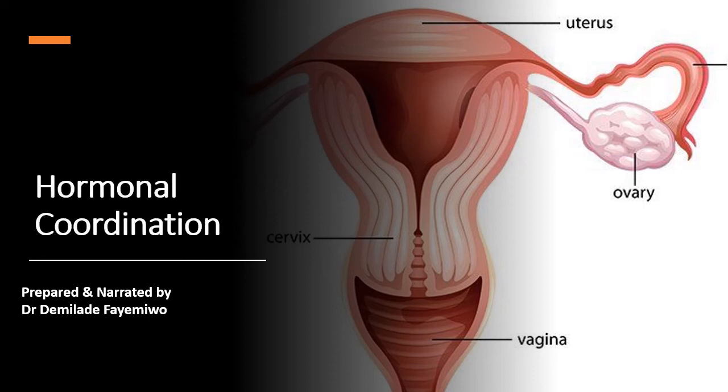Hello, everyone. Welcome back to AS and A-level biology with Dr. Demi. I am Dr. Demi, and in this video, I am going to speak to you about hormonal coordination. This is still under Chapter 15, and if you're already exhausted from listening, I just charge you to go on. We are almost at the end. Please just try to power through and get through the chapter. I know it is really, really detailed, but it's a very interesting chapter. Let us get into it.